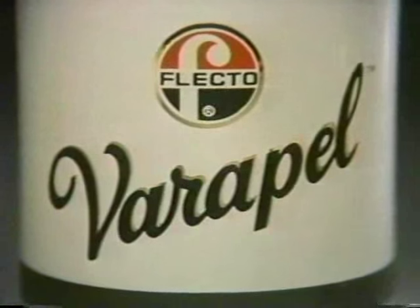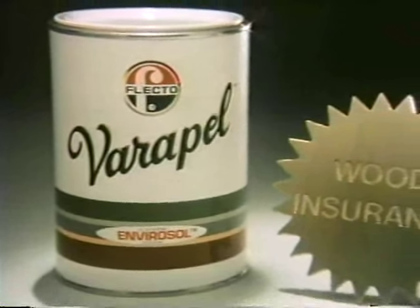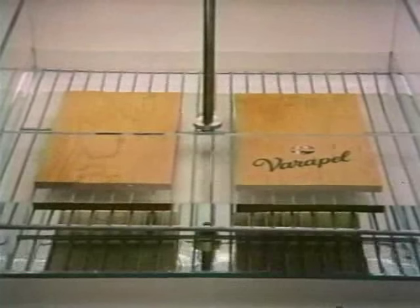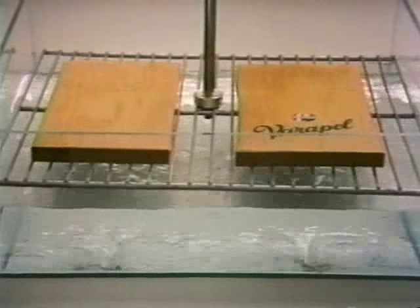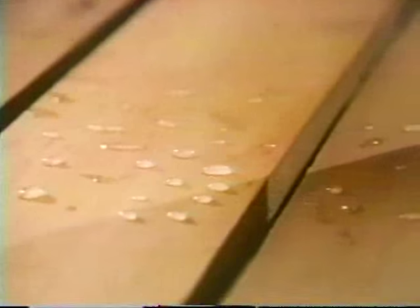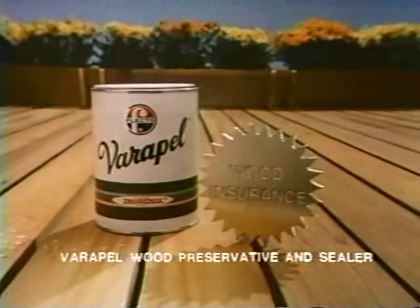This is Verapel, with the exclusive Envirosol system — the exterior wood preservative that's so effective, you can think of it as wood insurance. Watch: we soak two pieces of wood in water for 24 hours, then bake them at 225 degrees for one hour. After all this, the wood treated with Verapel is still protected. Protect your investment. Get Verapel and get yourself some wood insurance.